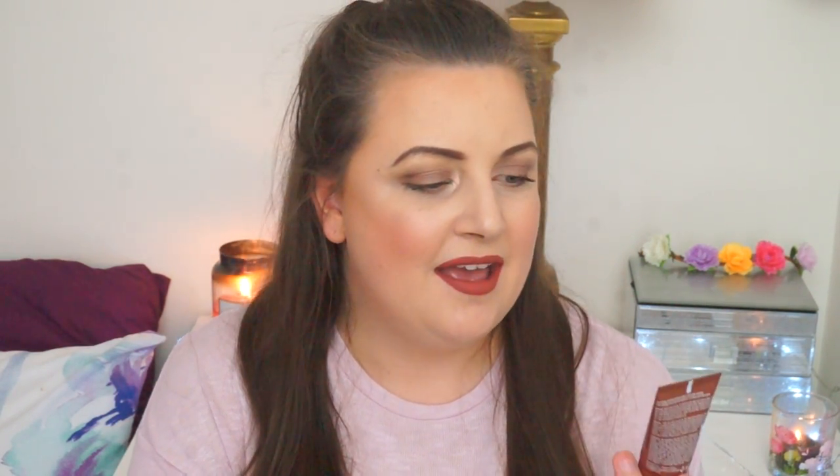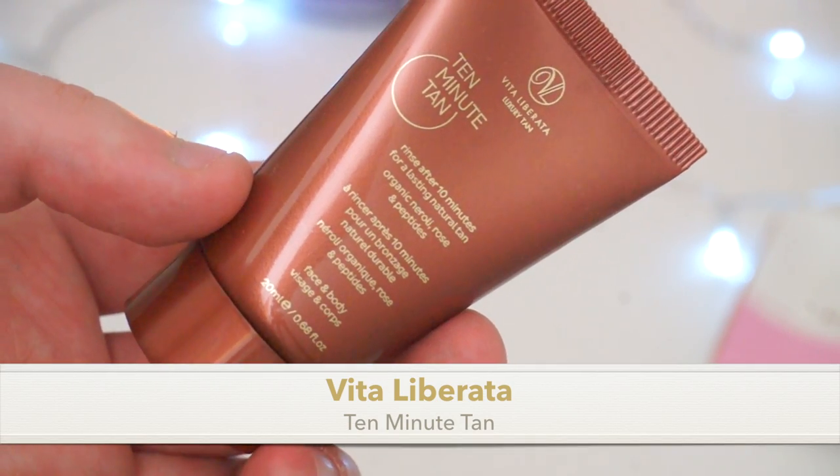The ninth item is a 10-minute tan. You put it on your face or body and rinse it off after 10 minutes for a lasting natural tan. But it says on the back that your lasting natural tan will appear within four to six hours after showering — so you put it on, leave it 10 minutes, rinse it off, but you can't see anything until four to six hours later. I want to try it and see what it's about, because surely you'd be able to see a change straight away when you wash it off.